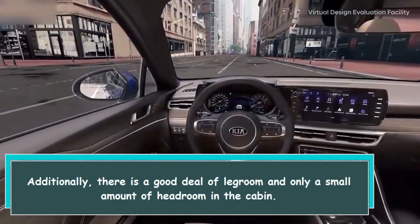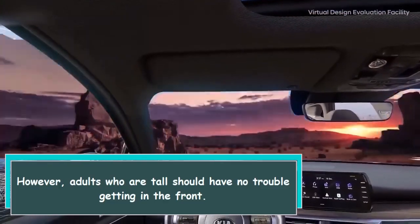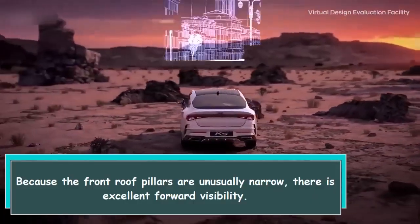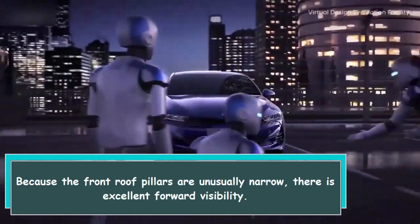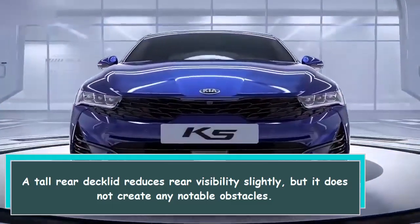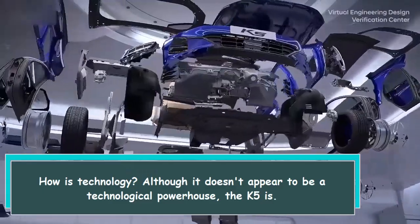There is a good deal of legroom and only a small amount of headroom reduction in the cabin. However, adults who are tall should have no trouble getting in the front because the front roof pillars are unusually narrow, providing excellent forward visibility. A tall rear deck lid reduces rear visibility slightly, but it does not create any notable obstacles.